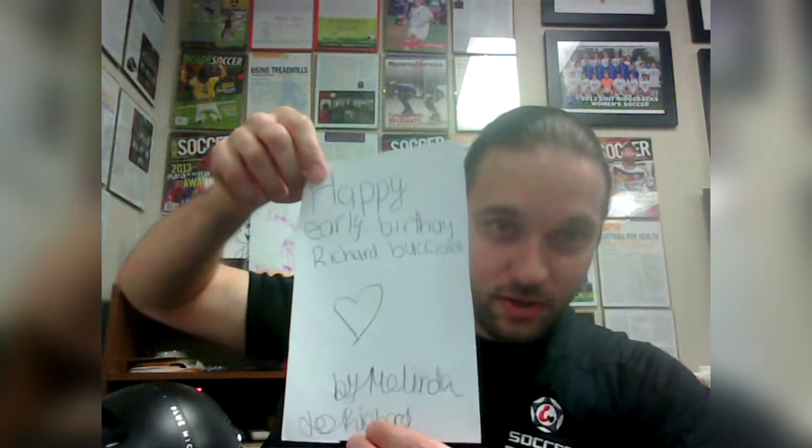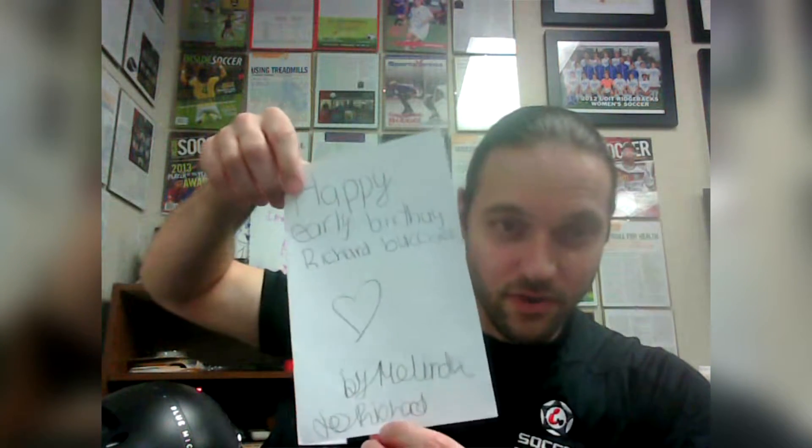Also later in the week — yesterday actually — it was my 36th birthday. Although I did have to work on my birthday, I did get some pretty sweet presents from clients and their parents, including a chocolate cake as well as this awesome happy early birthday card from the younger sister of one of the athletes who trains with us. So if you're watching, thank you very much Melinda and Matthew.